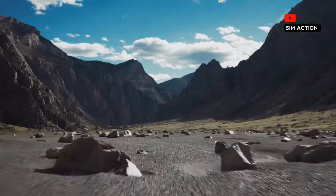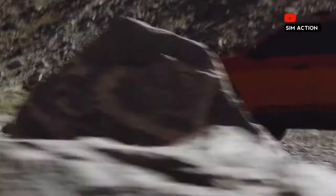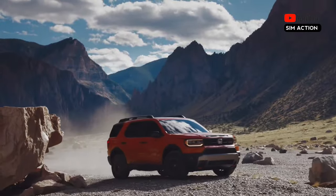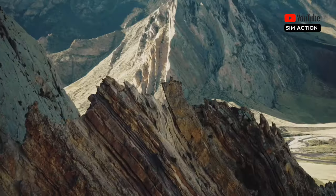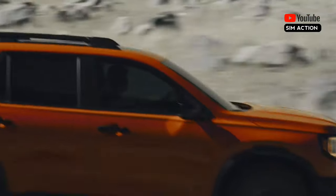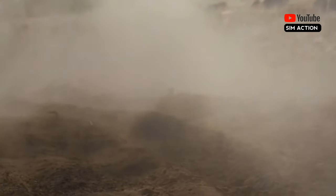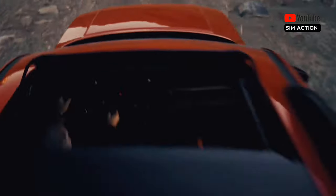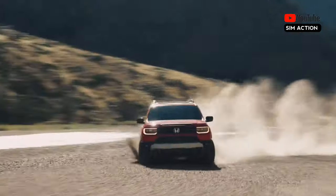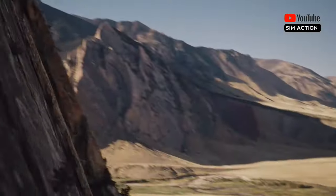Honda says the chassis is significantly more rigid than the previous version, as it's based on the Honda light truck platform — read: Ridgeline pickup truck. That also means beefier suspension bits. There's a unique suspension tune for the Trailsport models and several skid plates to protect the vitals. All-terrain 275/60R20 General Grabber tires come standard on the Trailsport versions, and seven drive modes — including new sport, trail, and tow modes — allow drivers to optimize the powertrain to the terrain.